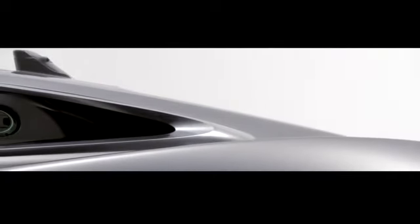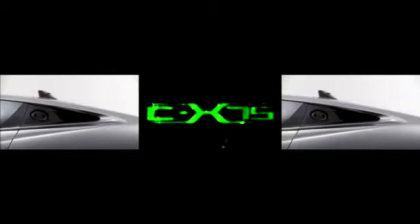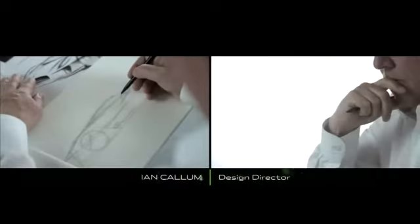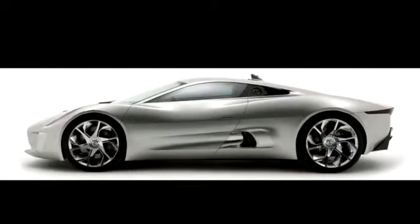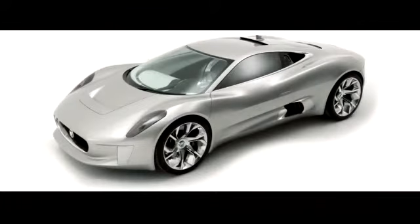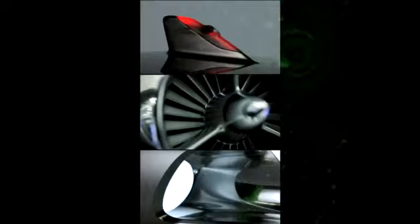The CX-75 is a celebration. It just represents what's best in Jaguar design — it's about beauty, it's about enjoying something that's mechanical and beautiful. It's a statement of design, it's a statement of intent, and it's a statement of the future.